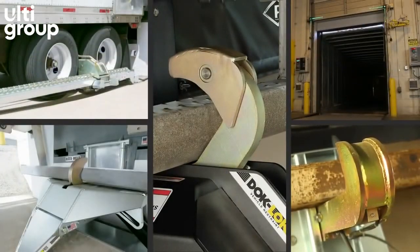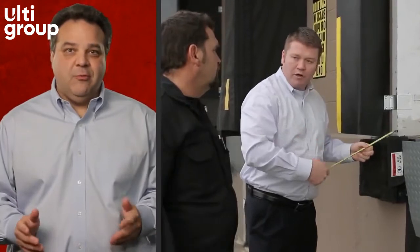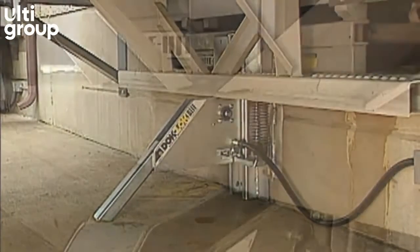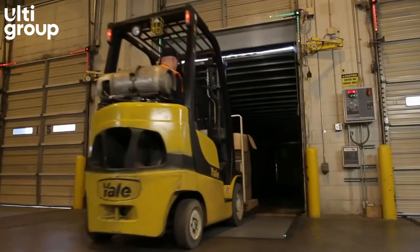Dedication to innovation distinguishes Wright Heights as the industry leader in dock safety. A fundamental step is to work directly with our customers to address their specific safety needs. Built on the foundation of the original DockLock, proven for decades, engineered for the loading dock needs ahead.